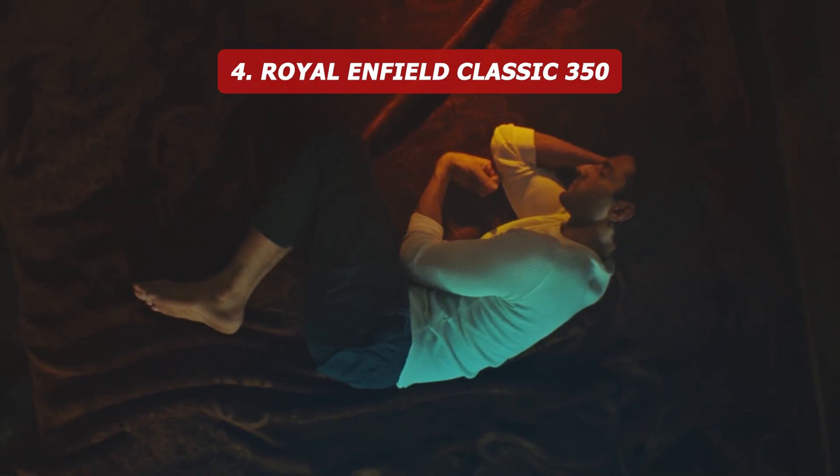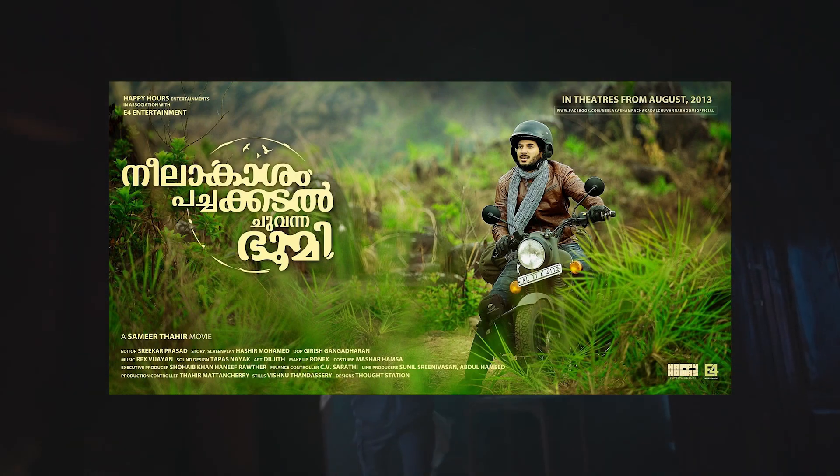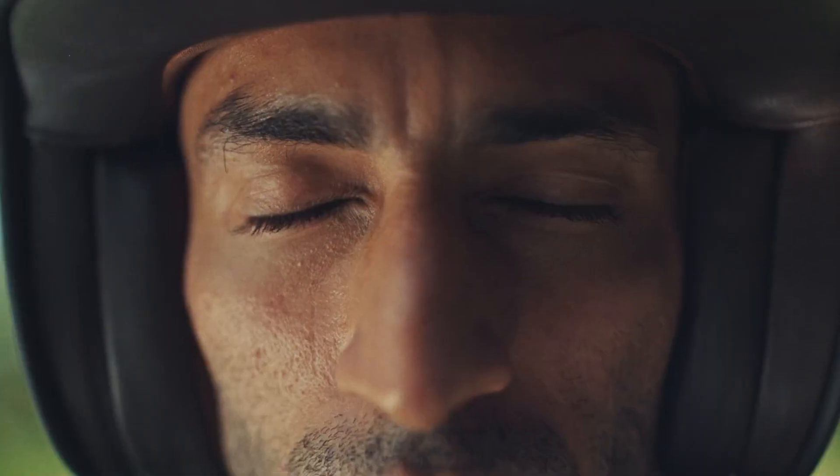The Royal Enfield Classic 350 has a new variant called the Vigaram Classic. In the top speed tests, you will see a big trend — it's a big Vigaram.